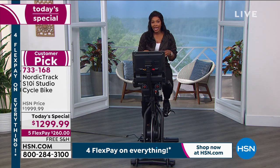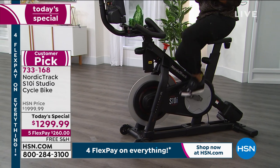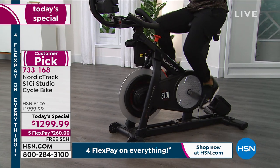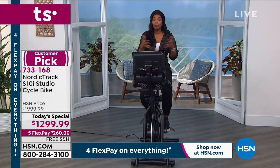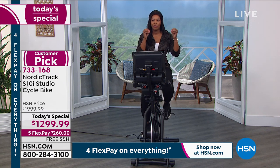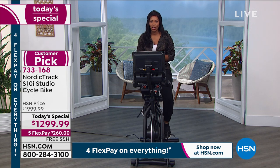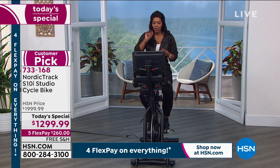Why get it here at HSN? You're working out at home, on your schedule, with your family. You don't have to go to a gym. Maybe it's tough for you to get to a gym, or the gyms near you aren't open. If you've spent a lot of months not working out and not getting the results you want and you really want to be dedicated, this is the way to do it. Item number 733-168 to get this home.